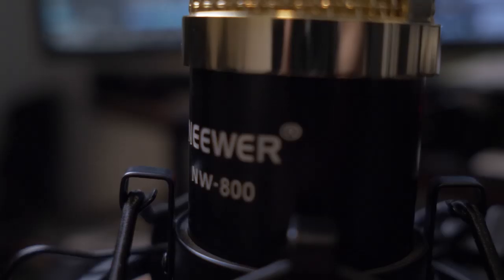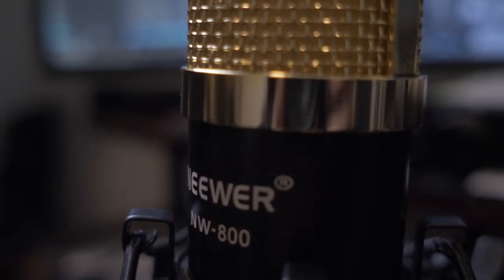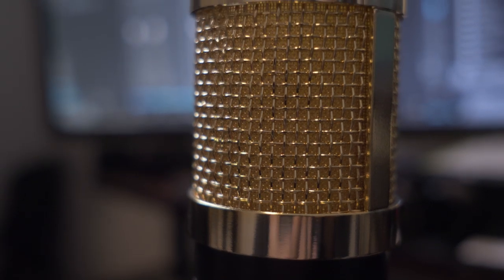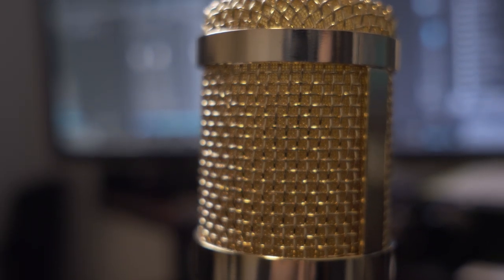Follow me on Instagram and Soundcloud at Mr. Different TV. Today we're talking about the Newer NW800 microphone, a condenser mic on Amazon right now for twenty dollars. I actually got it for four dollars with a gift card. I picked this microphone up because my brother is currently holding hostage my P220 microphone, and I wanted to see if this is a good choice — not just for his gaming and Discord use, but for actually recording vocals.